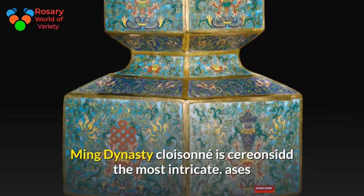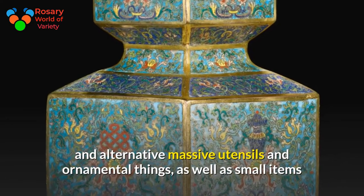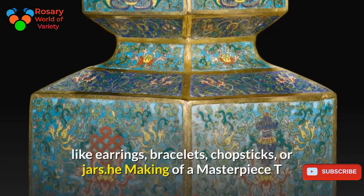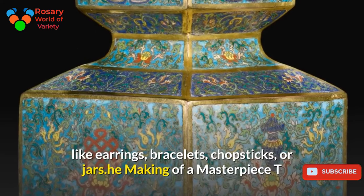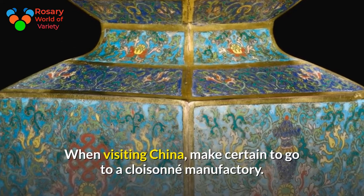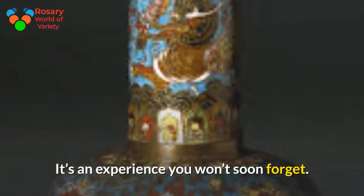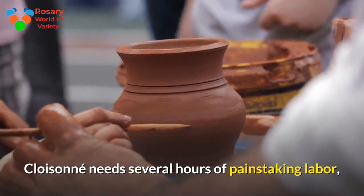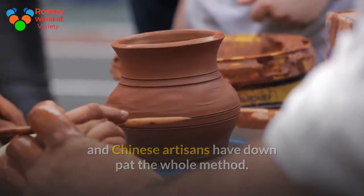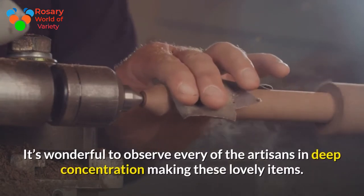Ming dynasty cloisonné can be found in large vases and other utensils and decorative items, as well as small items like earrings, bracelets, chopsticks, or jars. When visiting China, make certain to visit a cloisonné manufacturing facility — it's an experience you won't soon forget, as artisans work with deep concentration making these lovely items.